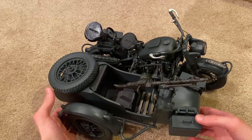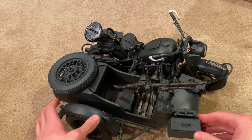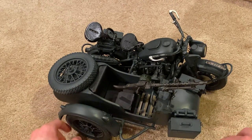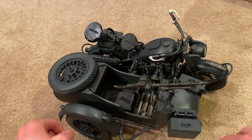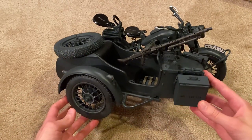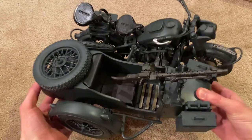Now there is another figure sold separately — Gerard Mens, I believe is his name — and he's supposed to go on this sidecar. I am desperately on the lookout for that figure because that will complete this set. But I love this sidecar, that's really nice.